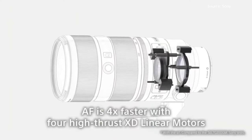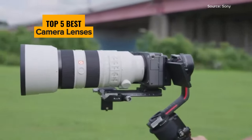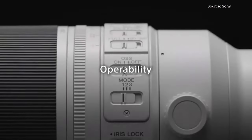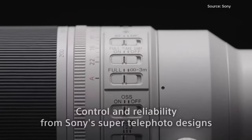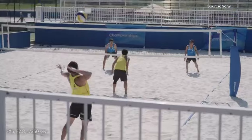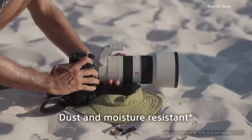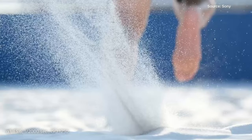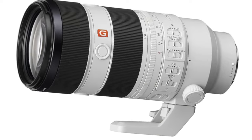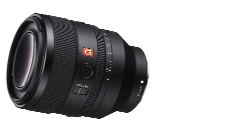Ready to unleash your photography potential with the top 5 best camera lenses? In this video, we reveal lenses that will help you capture brilliance, excel in visual storytelling, and frame the world perfectly. Whether you're a professional photographer, a photography enthusiast, or simply passionate about photography, our comprehensive review and comparison will guide you in choosing the best camera lens for your visual journey. Say goodbye to limitations and hello to stunning, captivating shots with confidence.